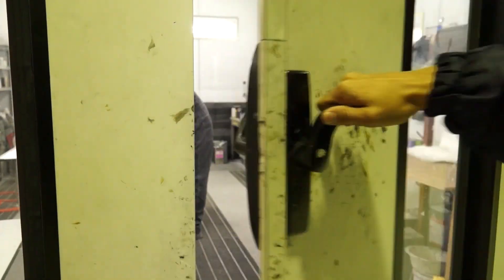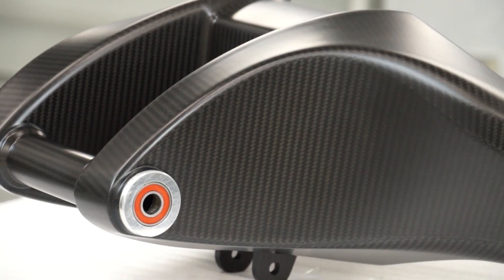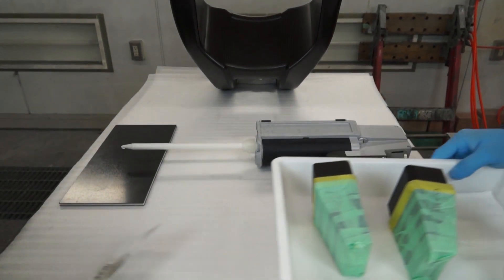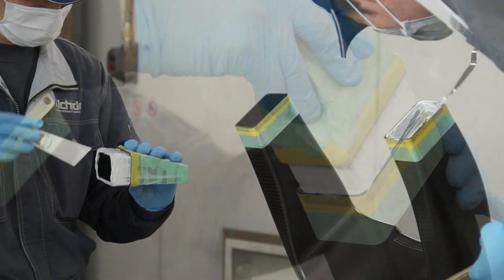Then it proceeds to the assembly section where the pieces are put together. The component finally begins taking shape where the front of the main swing arm unit is conjoined with another carbon fiber piece and the rear section with two metal pieces.